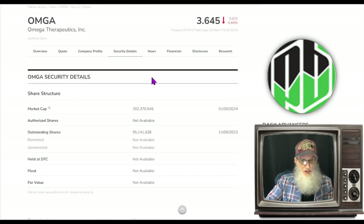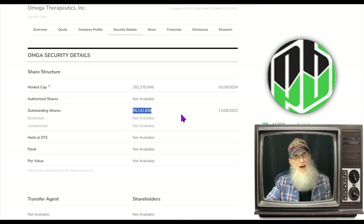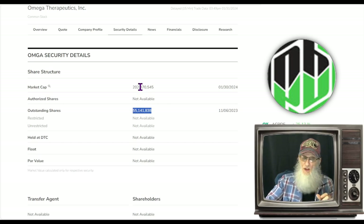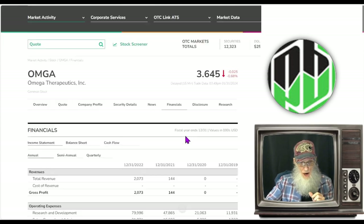Looking at the share structure — that's not bad. We've got about 55 million shares outstanding. I have no clue what the float is, but it won't be any higher than that, and 55 million is really decent. Market cap for the company is up there at $202 million.